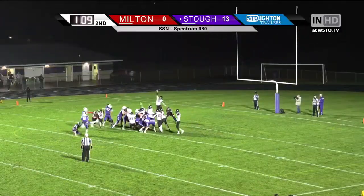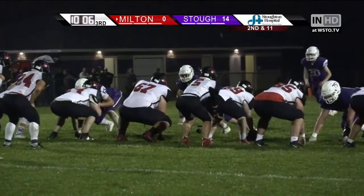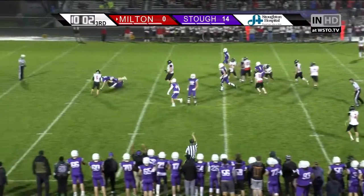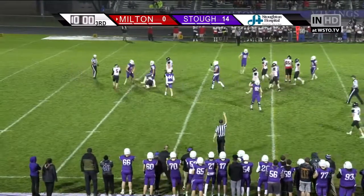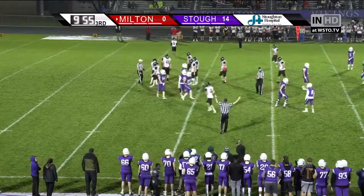High snap, ball is down, the kick is good! It's about 2 minutes gone here in the 3rd quarter. Another big hit as Hubert gets hammered by Brooks Empey. Another call.